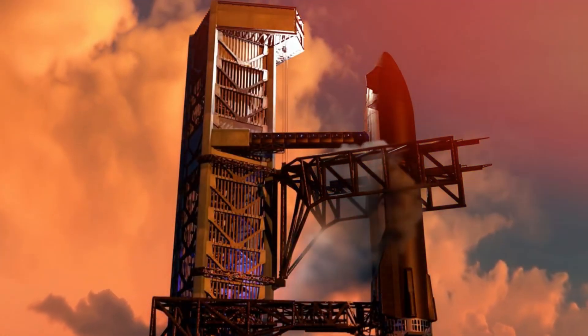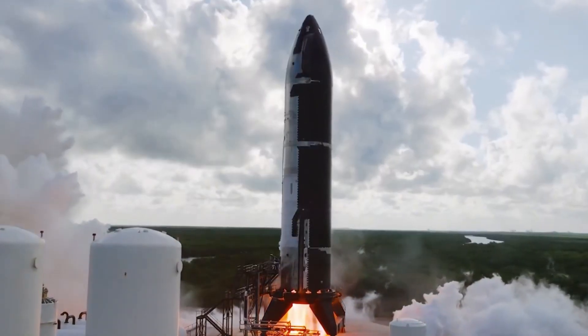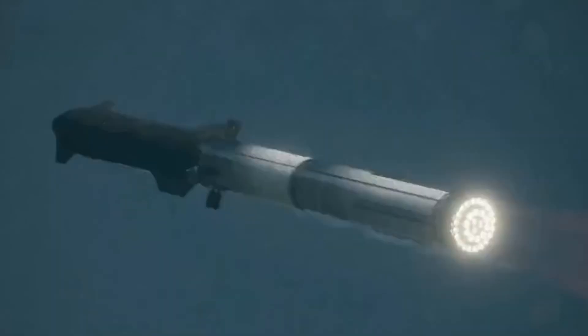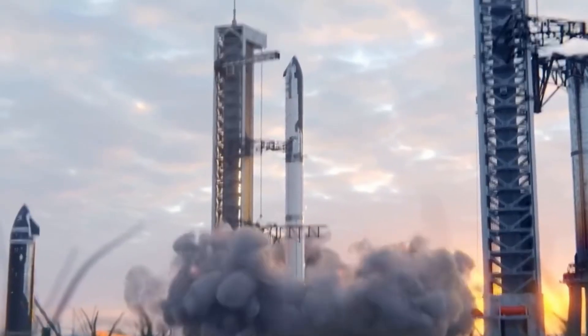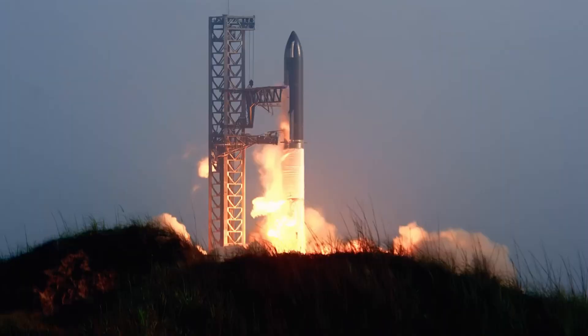Even as Raptor Pi prepares for its second flight, the next-generation Raptor 3 engine is being developed, promising even greater reliability and reusability. The improvements aren't just incremental — they're revolutionary. When Starship achieves full reusability, the cost of reaching orbit will plummet. We're not talking about modest reductions — we're looking at a potential hundred-fold decrease in launch costs. This isn't just about making space more accessible; it's about opening up entirely new possibilities for human civilization.